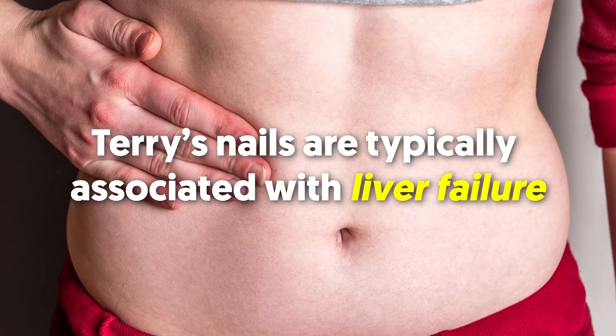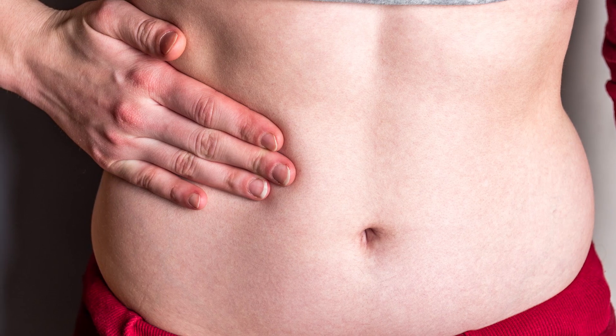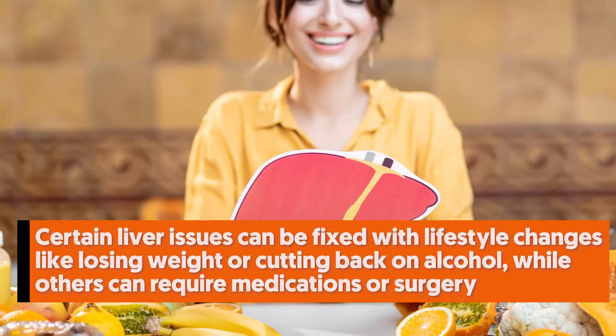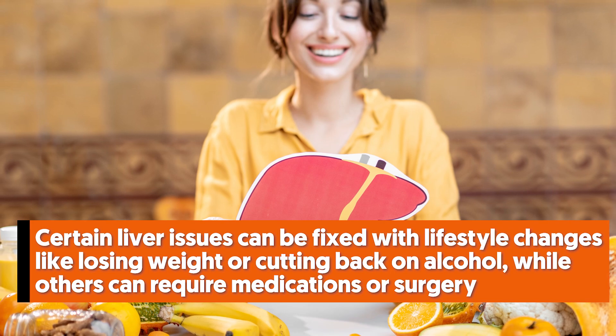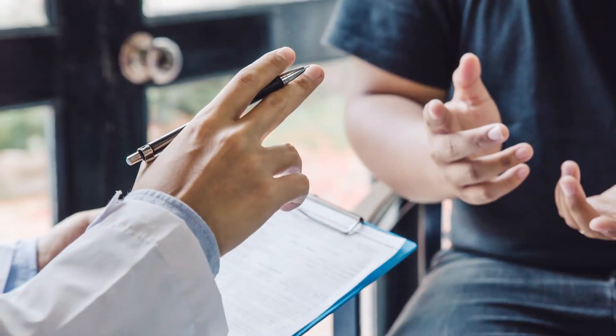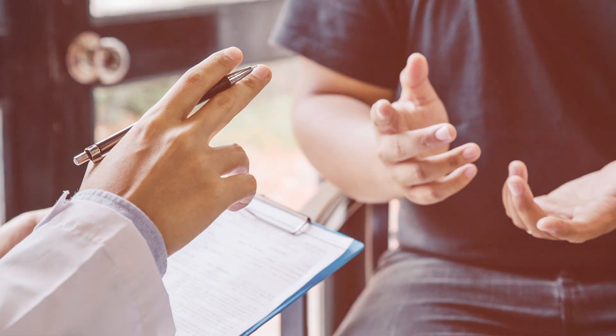Terry's nails are typically associated with liver failure. Liver failure is quite severe and the treatment depends on the underlying cause. Certain liver issues can be fixed with lifestyle changes like losing weight or cutting back on alcohol, while others may require medications or surgery. Either way, see your doctor immediately if you see huge lunulae.